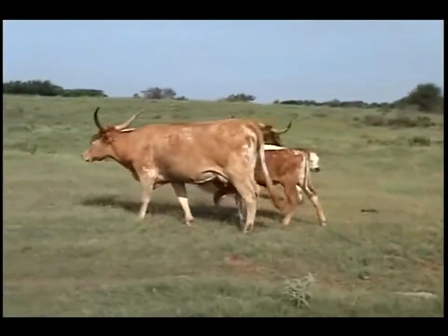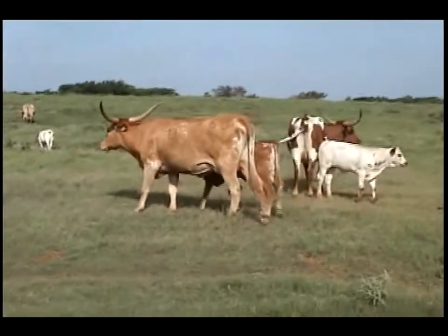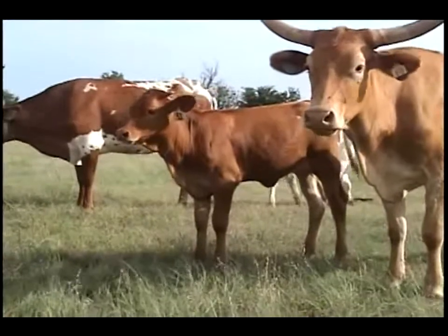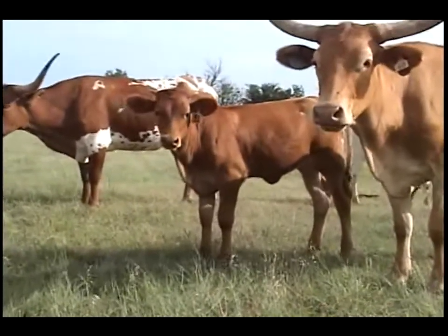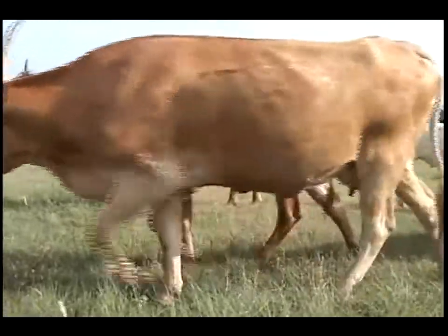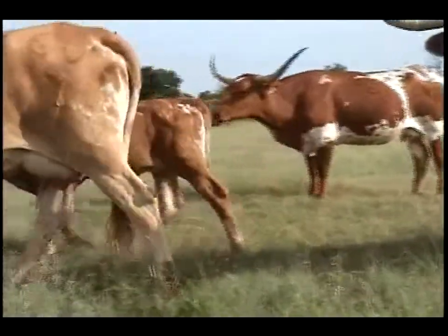Fielder heifer number 51, born April 22nd. This is that fielder heifer. Look at the horn coming on this heifer — with all the horn mama has plus fielder adding to it. Great pair.